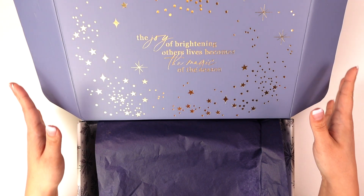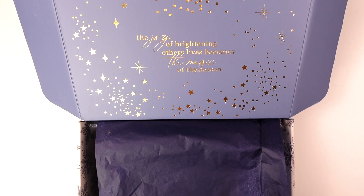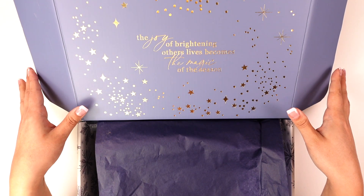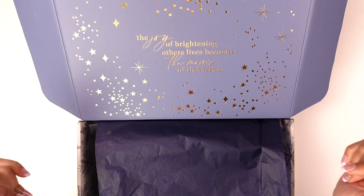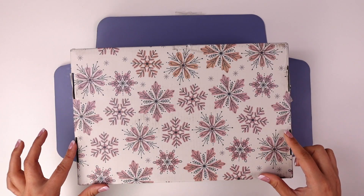Hey everyone, welcome back to my channel. My name is Saray, if you're new. In this video I am going to be walking through the contents of the latest seasonal surprise box from Erin Condren — this is the winter seasonal surprise box for 2022. I wanted to share the contents and my thoughts.